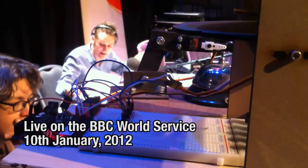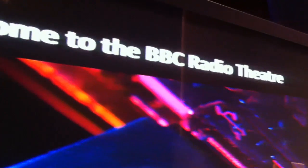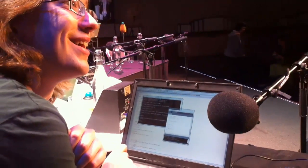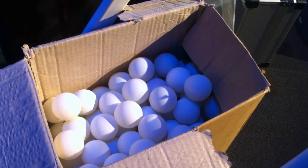We got invited in here to build something that would work with the audience here in the studio and the audience out there on the World Service. So what we've invented is a ping-pong ball launcher.